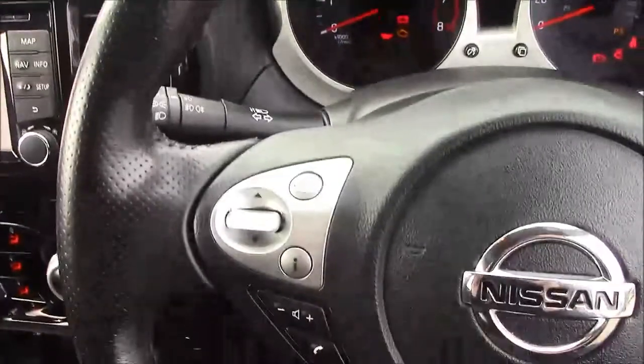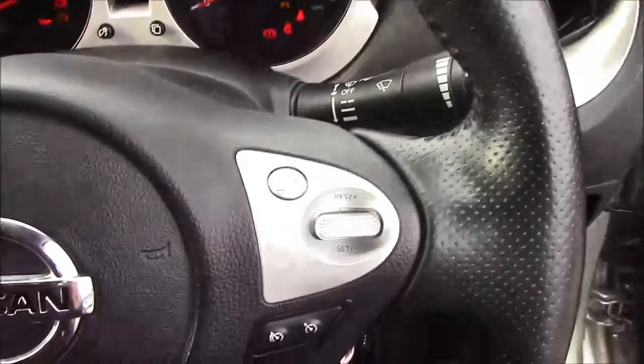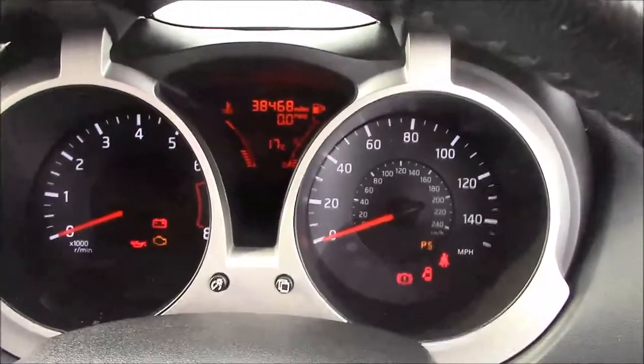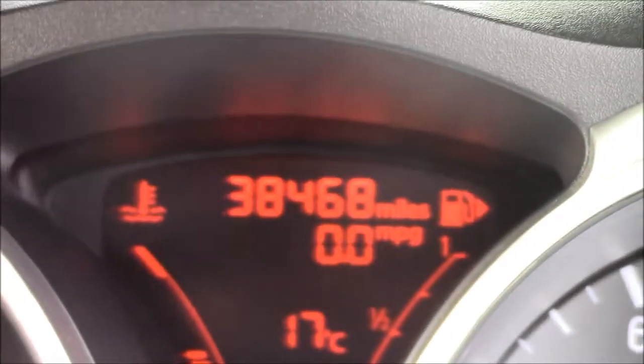Onto the steering wheel now. On the left-hand side, you'll see mounted audio controls along with your Bluetooth connectivity. And on the right-hand side, you'll find everything to do with your cruise control. Moving onto the dash, you'll see your revs on the left and your miles per hour on the right. And if I zoom into the digital display, you'll see this car has currently done 38,468 miles.